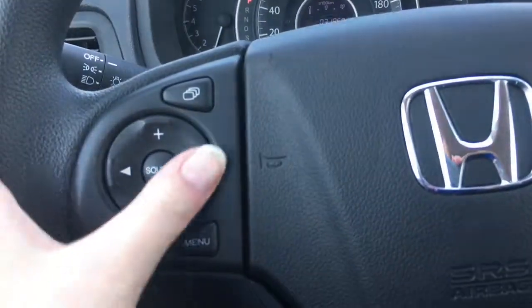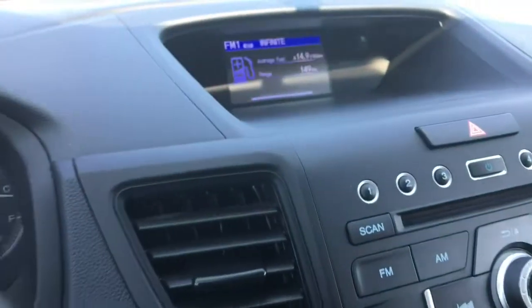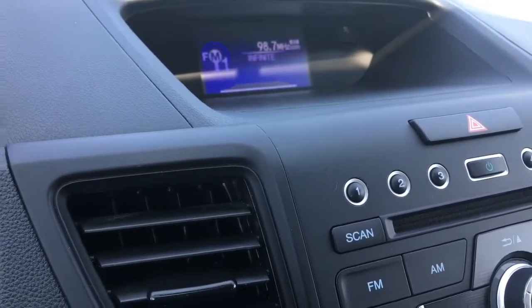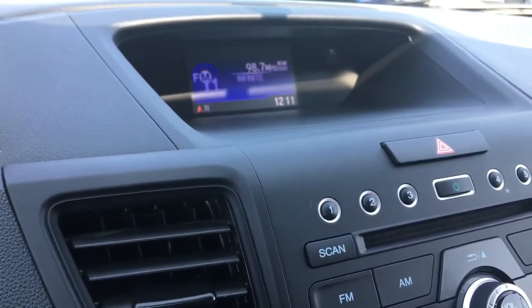On the steering wheel itself we've got your music controls. Above that, one button functions like a tab key on your computer, letting you switch through the main functions of your display screen. The one below — labeled menu — brings up what you can adjust on that display screen.